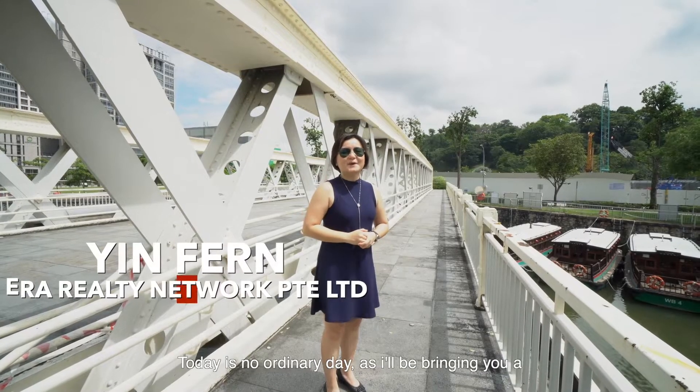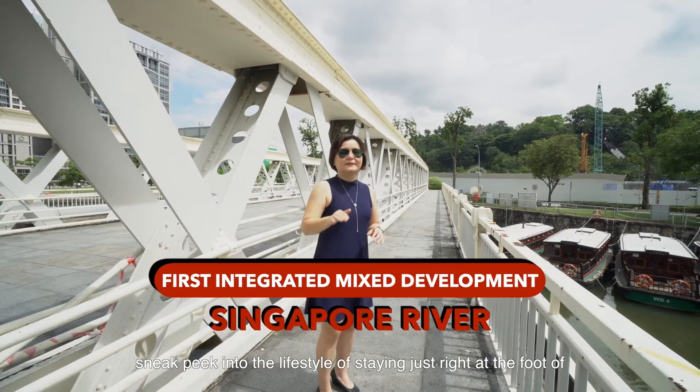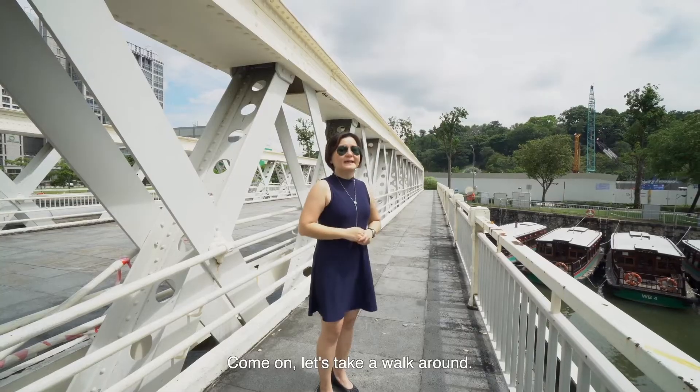Hi everyone, today is no ordinary day as I will be bringing you a sneak peek into the lifestyle of staying just right at the foot of Singapore River. This place is no other than Canning Hill Piers. Come on, let's take a walk around.